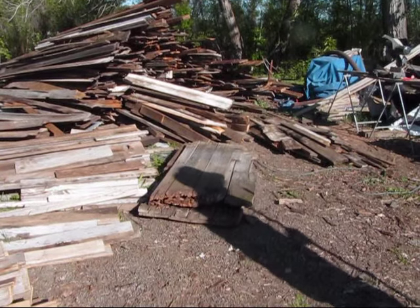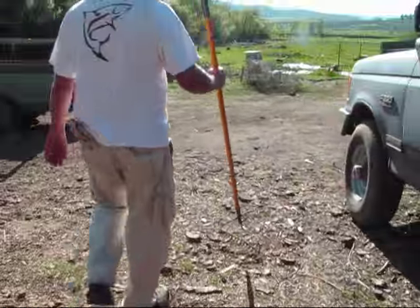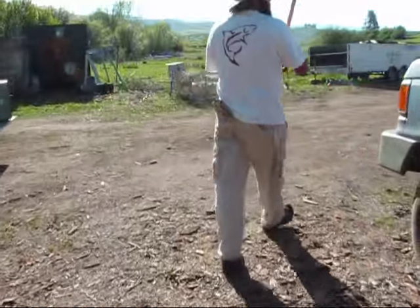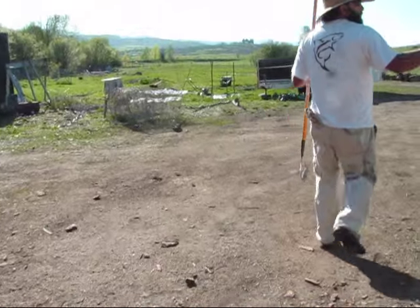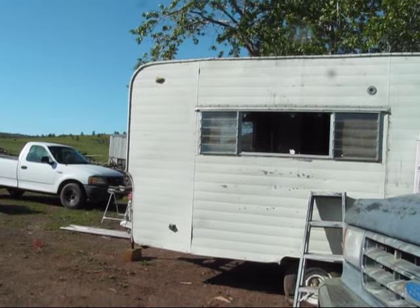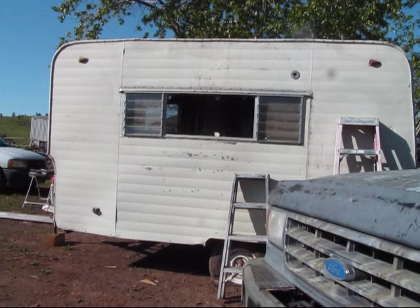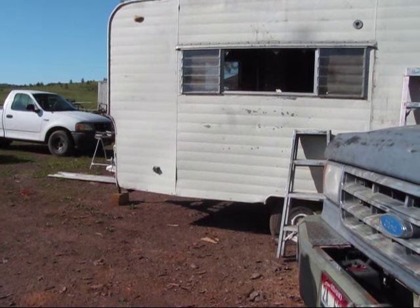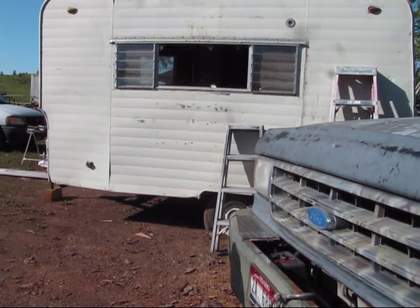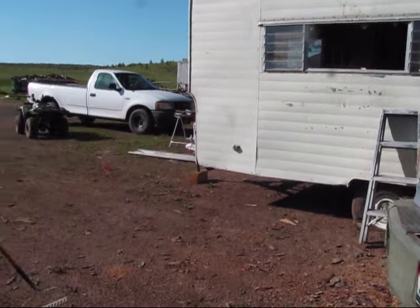We're going to be getting on the building thing right now. That's the one trailer I picked up — I pulled the back windows because I'm going to use them on building that little solar dehydrator. And I'm tearing this thing completely down. I'm going to build a little cabin thing on it.